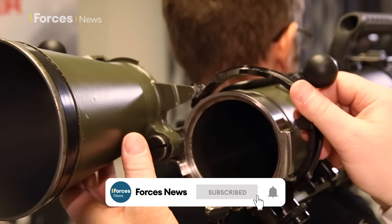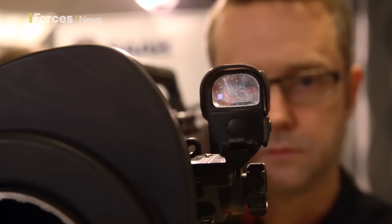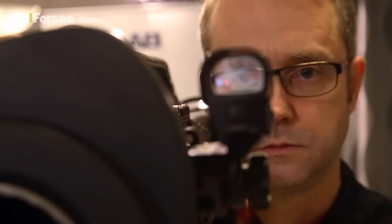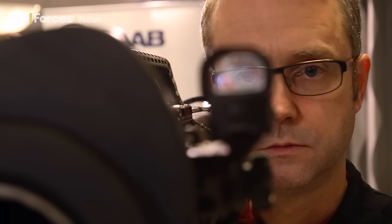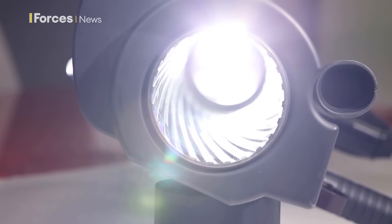It's recoilless because, like a bazooka, it has a vent at the back of the tube so the exhaust from its large-caliber explosive ammunition can escape backwards. Like a rifle, its barrel has spiral grooves, spinning the ammunition for enhanced accuracy.